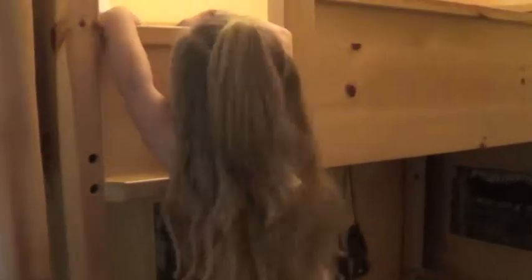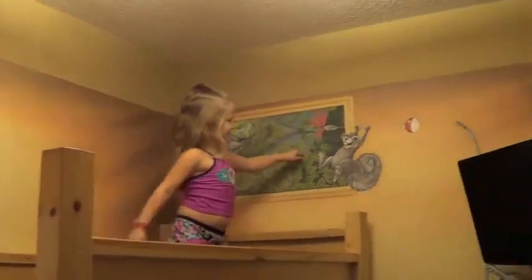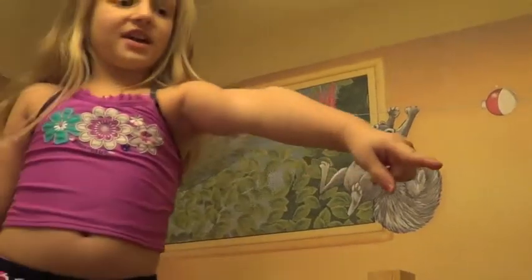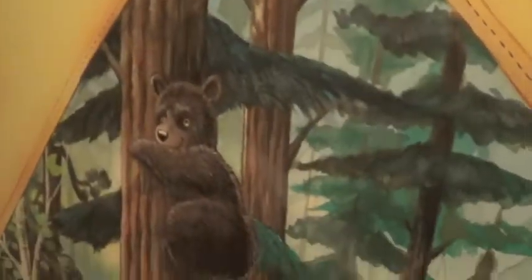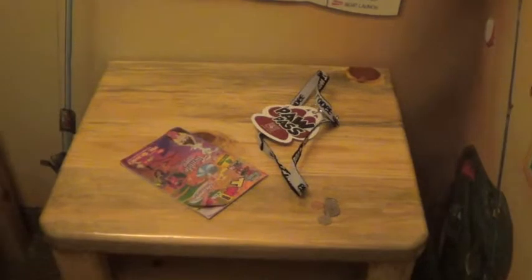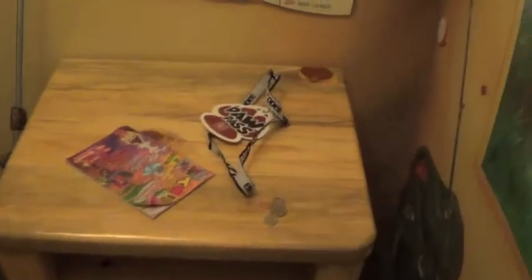I'll show you. Way up here there is a big bunk bed. And you can see right here is a painting, and you can see down there is a painting. And look, that is what we use to get in. And that money is for something for me, not for you.